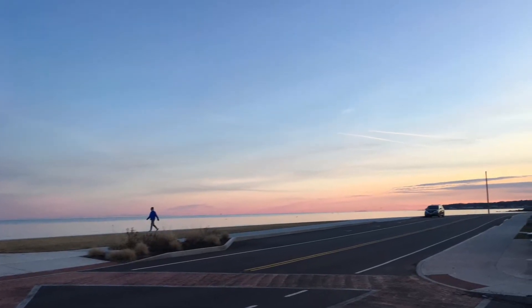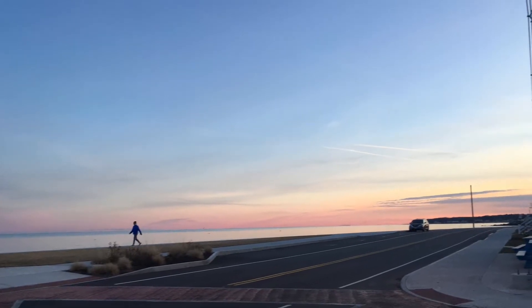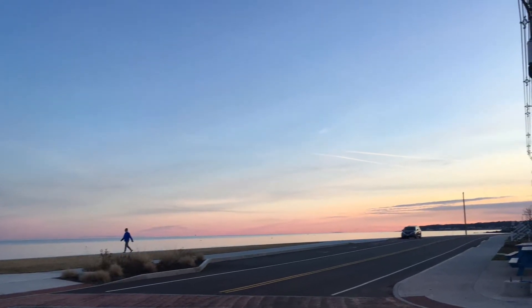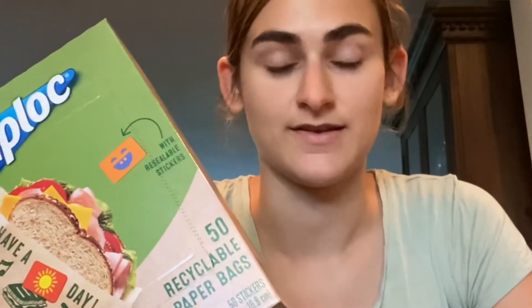Hey guys, today we're going to be talking about seven tips and tricks to help the environment. These are paper bags — they're recyclable, they come with these cute little stickers, and they can hold sandwiches and little snacks. They just go right into the recycling bin and don't have to decompose for hundreds of years like plastic bags. It's a great alternative you can find at the store.